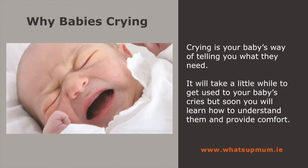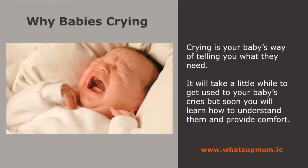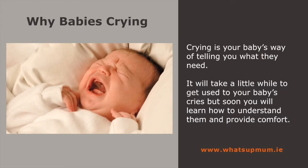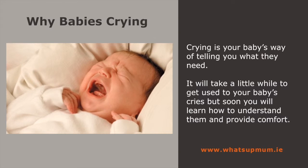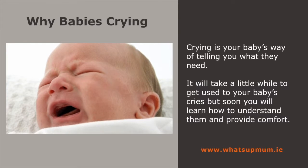The first cries of a baby are music to the new parent's ears. In their early days, crying will be your baby's way of telling you what they need. It will take a little while for you to get used to your baby's cries, but soon you'll learn how to understand them so you can provide comfort.